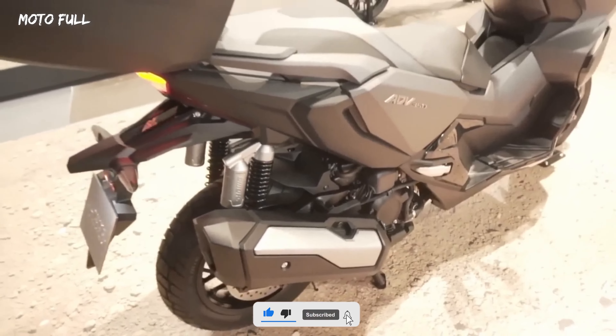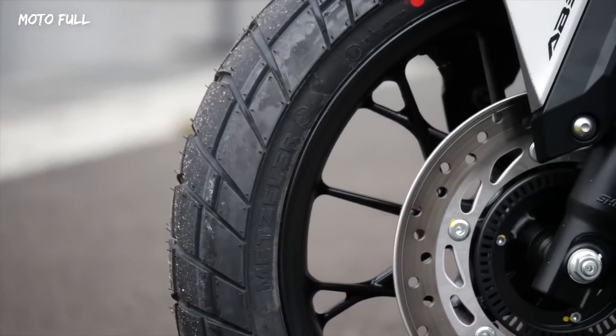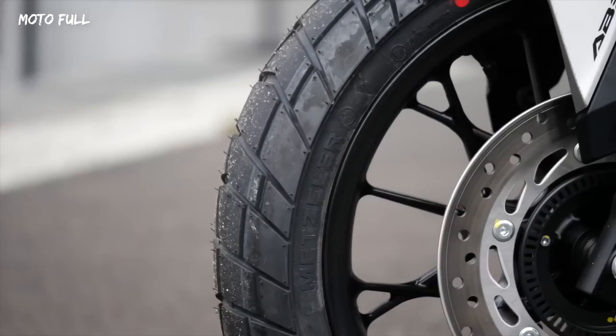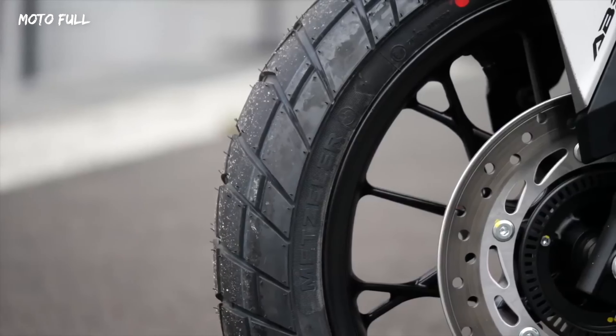The Honda ADV 350 comes with a sturdy suspension system that offers a comfortable ride even on rough roads. The front suspension is a telescopic fork, while the rear features a twin shock absorber. The scooter is equipped with disc brakes on both front and rear wheels, providing excellent stopping power and safety.